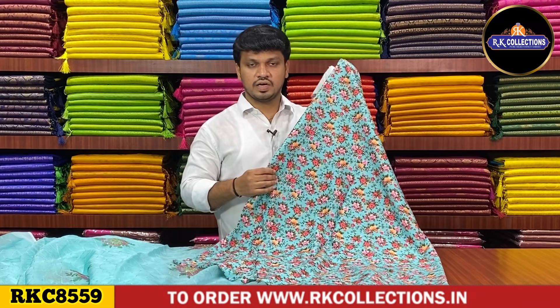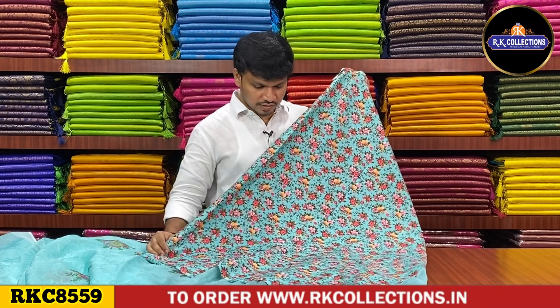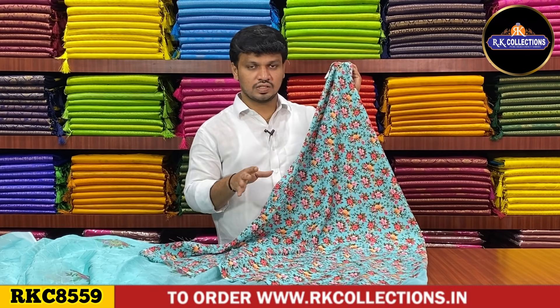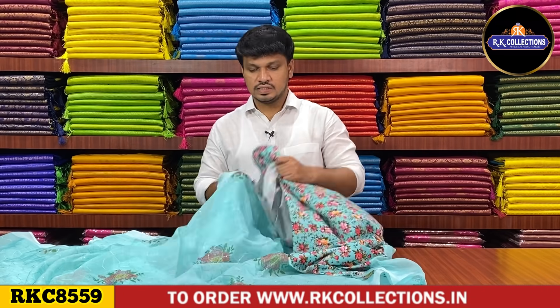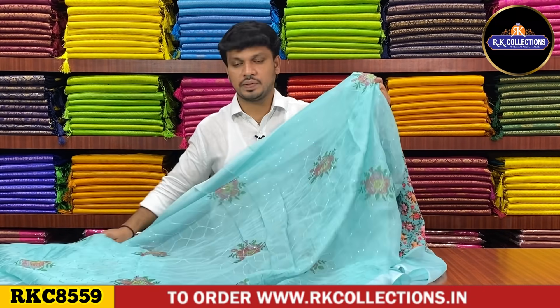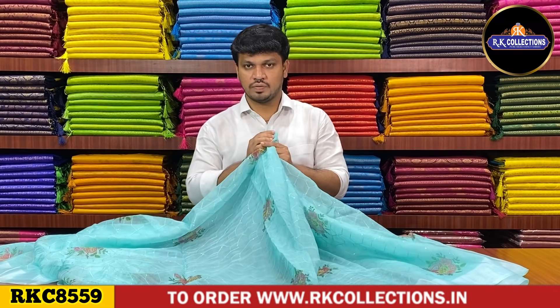This is a crepe material with floral distal printed design. We have board necks and a beautiful, very rich and classy look. This saree costs 820 rupees. We have a lightweight fabric with smoothness and a falling fabric.